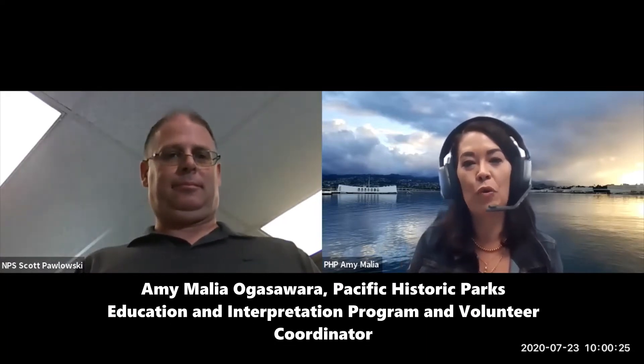Hello everyone. Thank you for joining us today for our Pacific Historic Parks History Talks. I'm Amy, the Education and Interpretation Program and Volunteer Coordinator for Pacific Historic Parks. We are a nonprofit organization who works in partnership with the National Park Service.